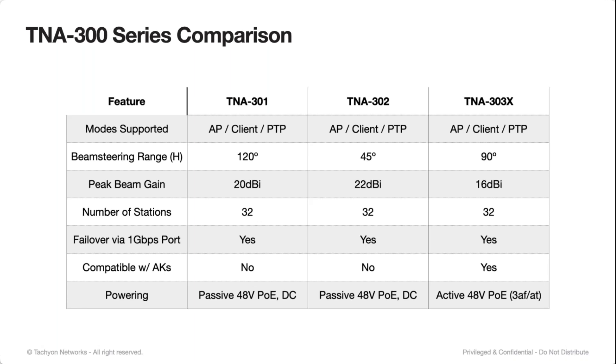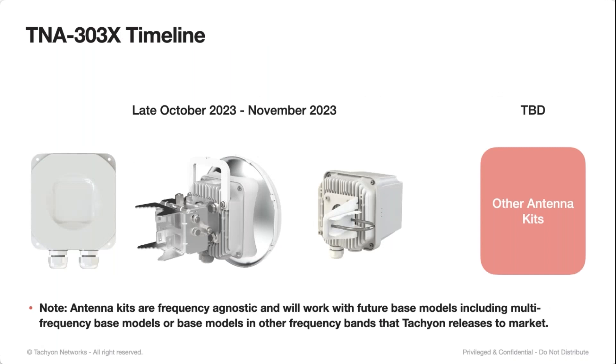We do still ship that with a PoE injector that is passive, and it's still compatible with passive as well. On the timeline, the 303X base unit will start shipping late this month and into the beginning of November. The 100-millimeter antenna kit is timed around the same in November, and the 8-inch antenna kit for higher gain is going to be available shortly thereafter.